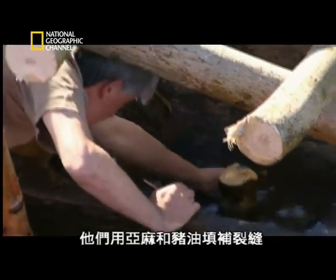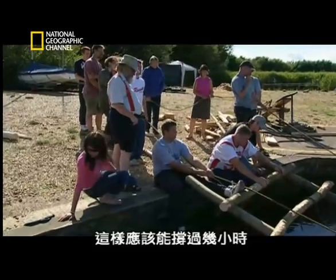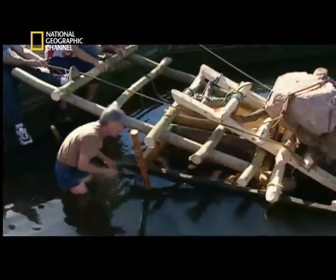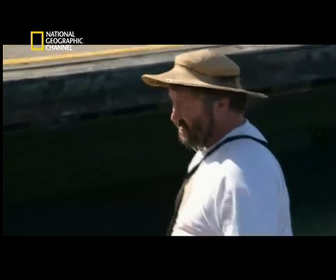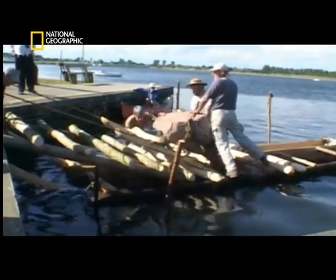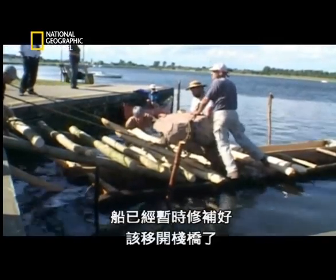They plug the leak with flax and lard, which should last at least a couple of hours. With the boat temporarily repaired, it's time to remove the bridge.